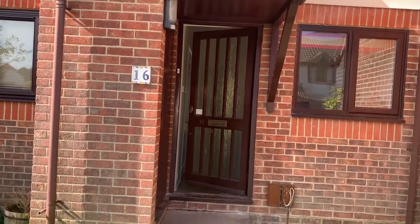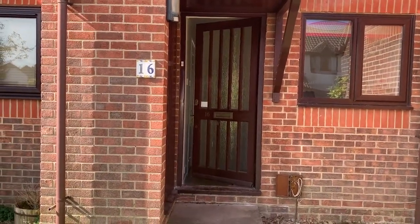This is the video tour for 16 Balmoral Way, Petersville, conducted by Henry Adams of Petersville.